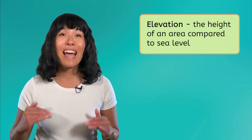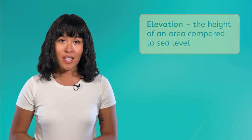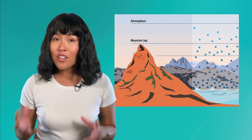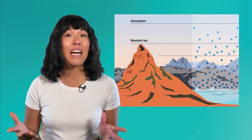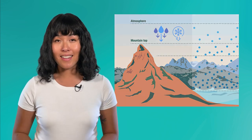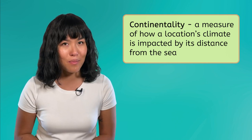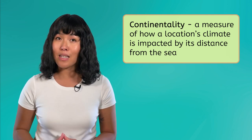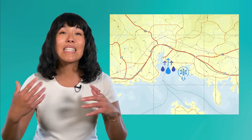Elevation, or the height of an area compared to sea level, also impacts climate. As we move higher in Earth's atmosphere, the air becomes less dense. Thinner air can hold less heat, and cooler air can hold less humidity, so the higher you go, the colder and drier it usually gets. Continentality is a measure of how a location's climate is impacted by its distance from the sea. Areas near the coast are often cooler and more humid, with more consistent weather throughout the year, while inland areas tend to be warmer and drier, with weather patterns that change a lot through the seasons.